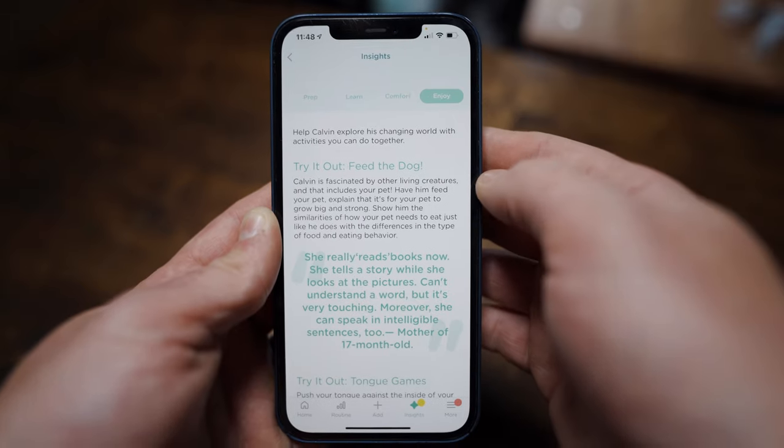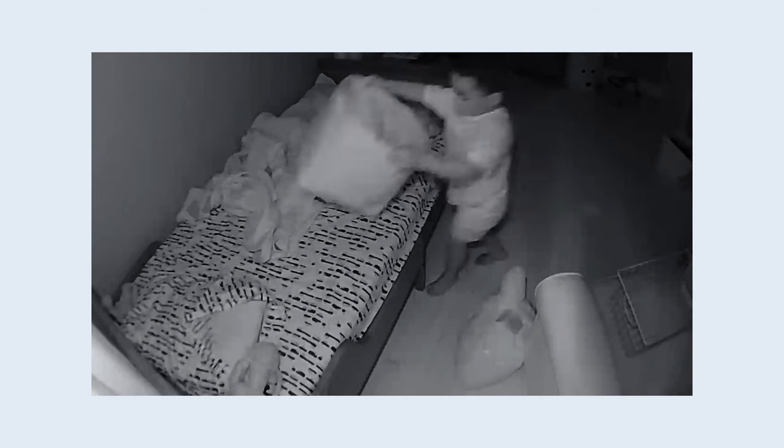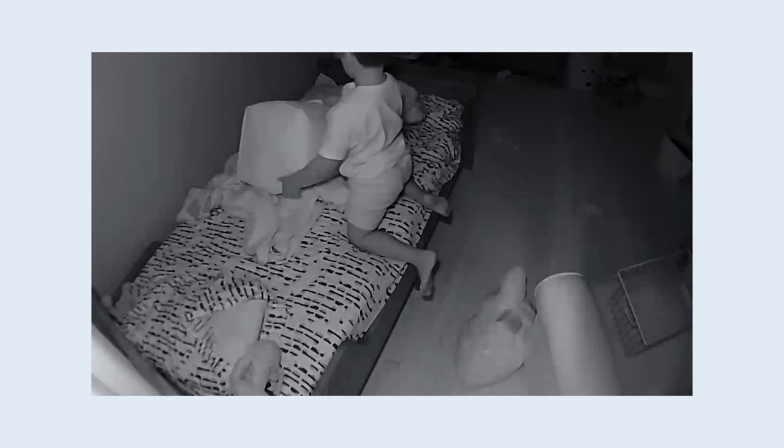Your little bundles of joy will neither stay little nor bundles of joy for long. As they get older, the more mobile and reckless they become. So keeping an eye on them, whether they're sleeping or roaming around the house looking for trouble, is still important. If you find yourself in this situation, having a monitor that tracks breathing or alerts you when your baby rolls over is not going to be all that useful. This is where non-connected monitors offer a bit more value than Wi-Fi baby monitors — they're less expensive, and if your kid decides to see how far he can throw the parent unit, he won't be out too much money.